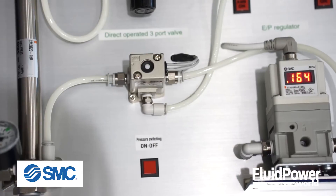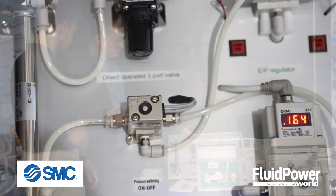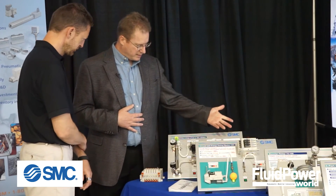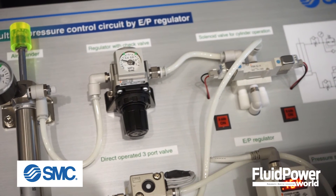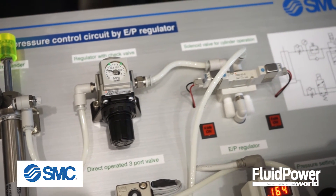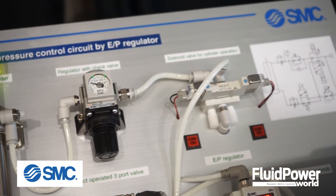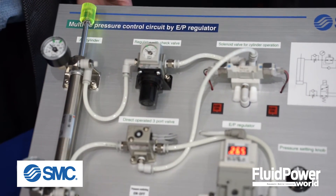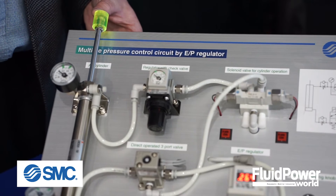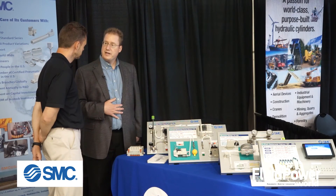As well, in web converting — that's popular here in Wisconsin — we're also showing some of the similar I2P and E2P regulator technology that's available for creating those dancer-type applications for web processing. These are precision regulators, electronically controlled, that have a high response time on exhaust so that you can quickly react to those pressure demands.